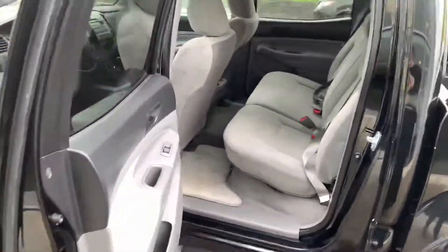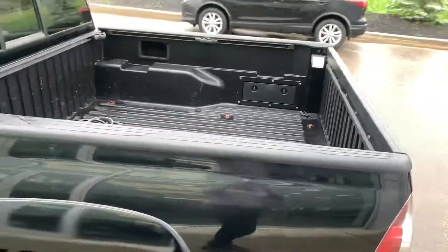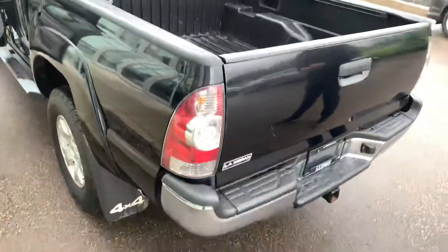This being the full crew cab, you're going to get a ton of space in that back seat for any passengers that you may have, as well as a nice drop-in box liner with the adjustable cleats there and the tow package on the back.